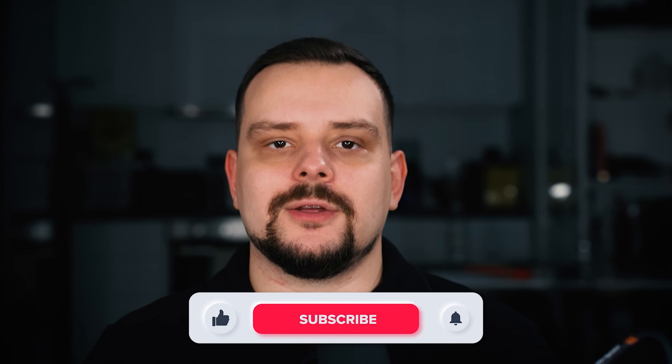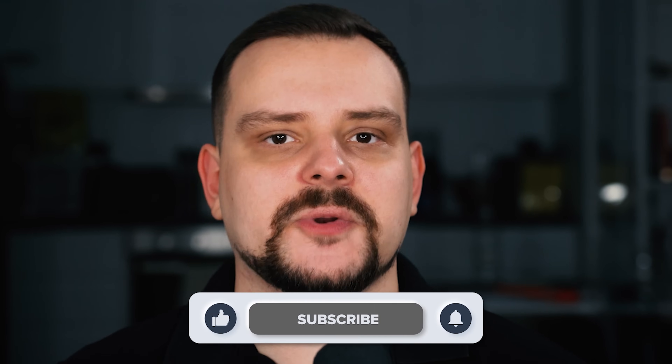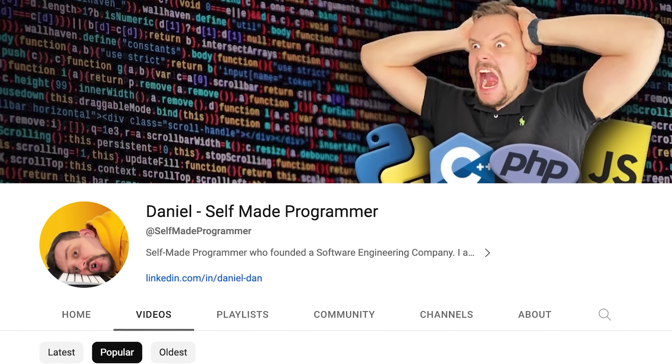I try to make educational content in an entertaining way — make it fun instead of boring. And in return I just ask you to like this video and subscribe to my channel if you enjoy the content I make.